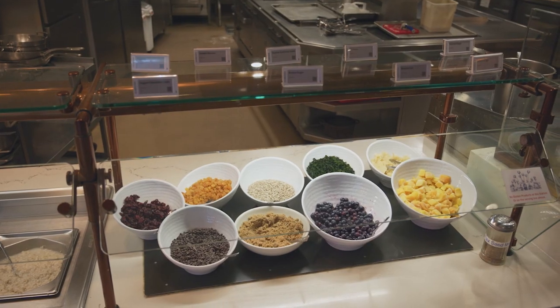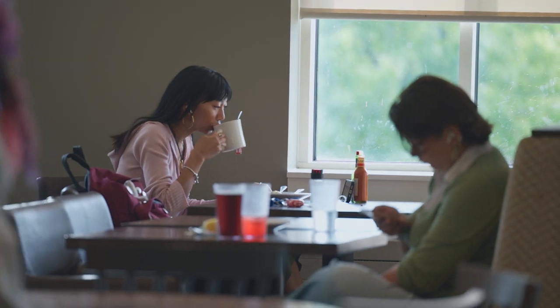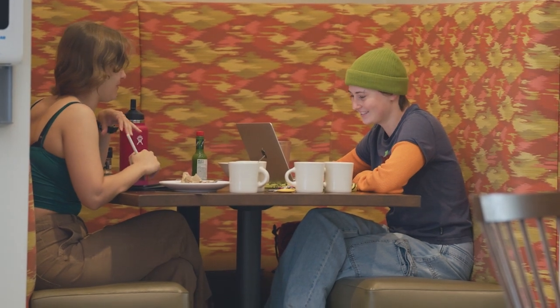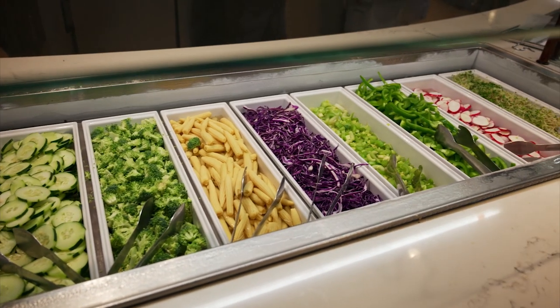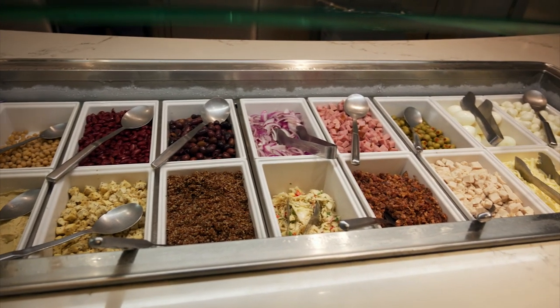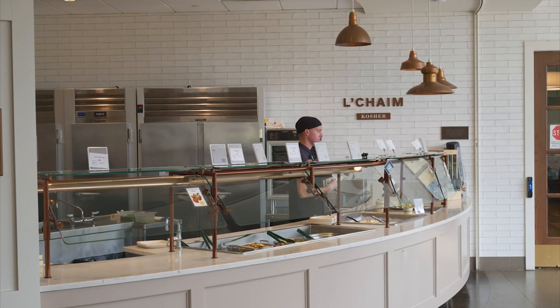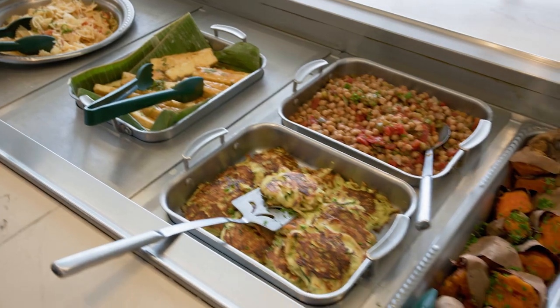For those on a special diet, the Dining Commons has you covered. Our full classic station menu is prepared entirely without gluten, and every single meal prepared also features vegan and vegetarian entrees. Also available at all meals, our salad bar features a variety of colorful, locally grown vegetables and leafy greens. We also have kosher and halal stations available for lunch and dinner seven days a week.